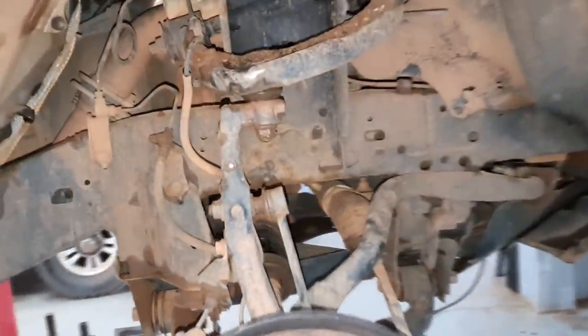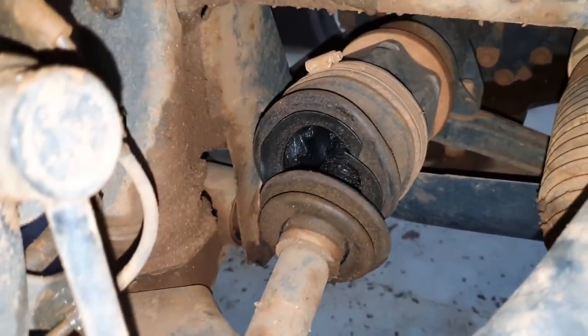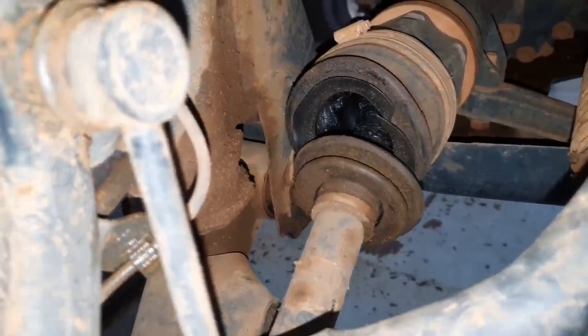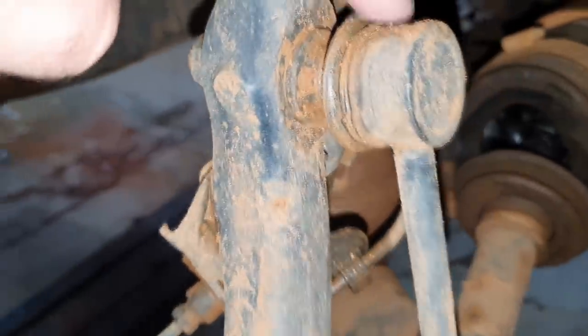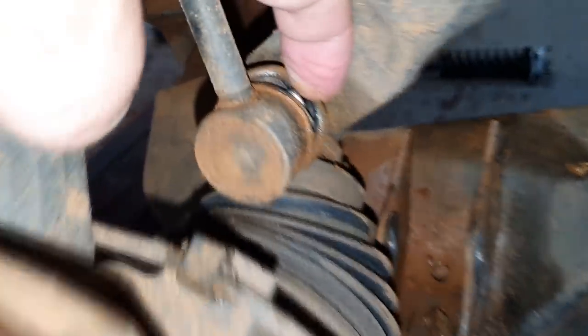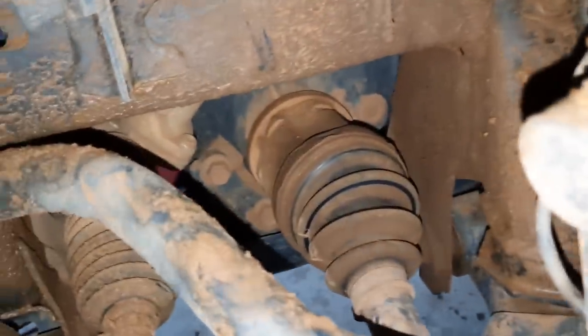Combinado, moçada? Aproveita que nós estamos passando feedback pra você, tirando suas dúvidas em relação a esse tipo de acessório. E dá uma picada nesse like aí. Moçada, dentre outros problemas do lift, é isso aqui: coifa rasga fácil. Essa coifa rasgou. Por quê? Porque o semieixo fica muito esticado, moçada. A coifa cede mesmo, não tem jeito. Rasgou essa coifa aí.